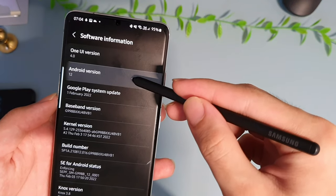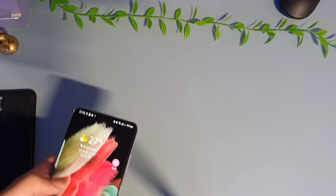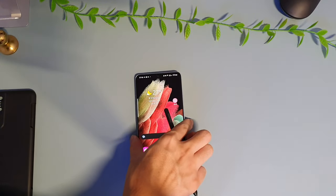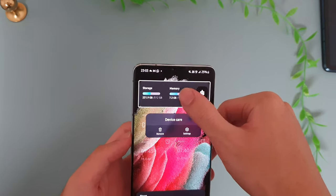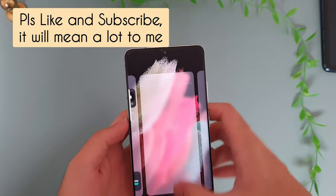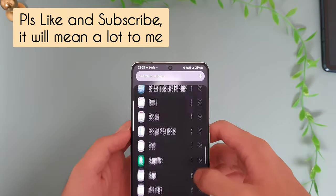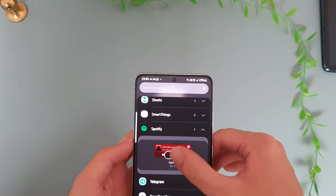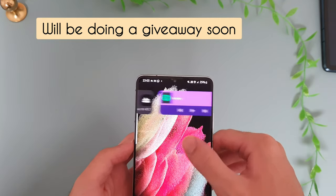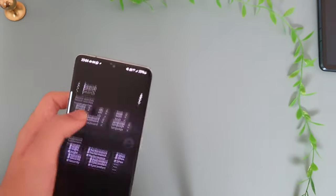It runs One UI 4 on top of Android 12, and One UI 4 is something that Samsung has really tuned to near perfection. Their One UI is one of the most stable and fluid experiences, and for widgets that don't natively support Samsung's One UI, they also get rounded corners. Samsung has also committed all flagships from the Galaxy S21 series onwards to receive 4 major OS updates and up to 5 years of security updates.